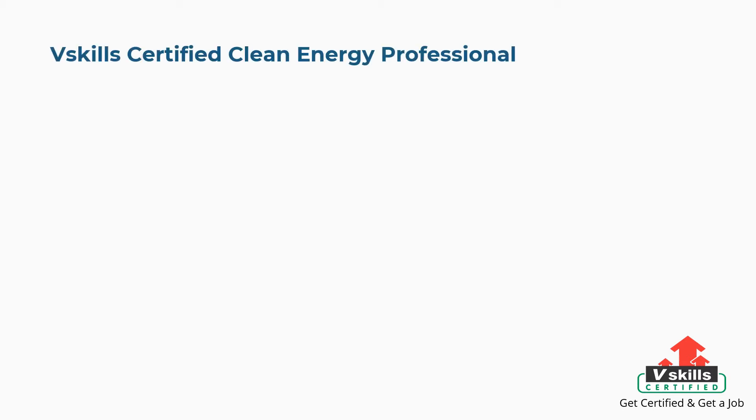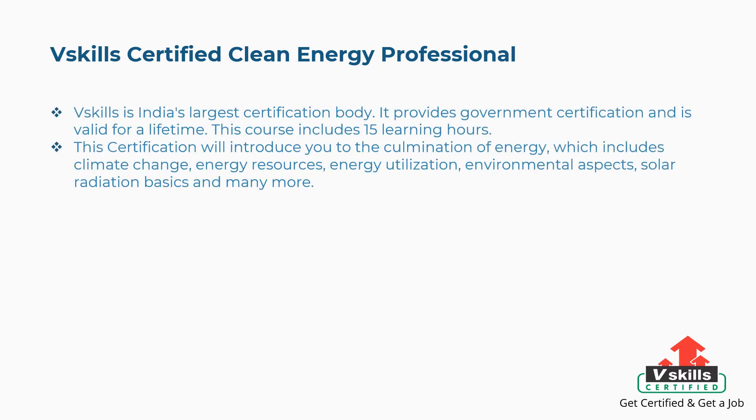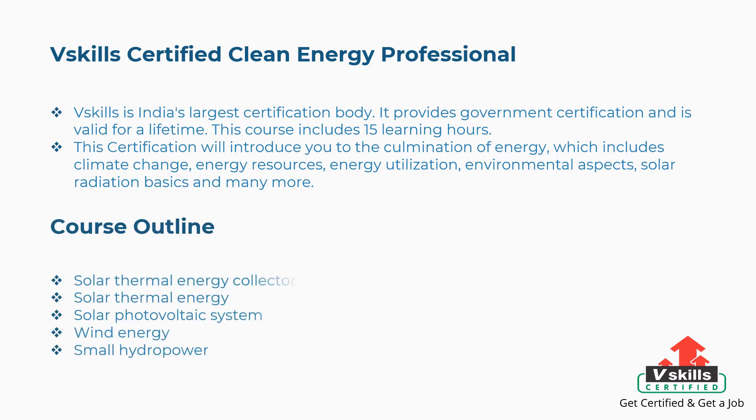Let's get started with the best courses and certifications. First is V-Skills Certified Clean Energy Professional. V-Skills is India's largest certification body. It provides government certification and is valid for a lifetime. This course includes 15 learning hours. This certification will introduce you to the culmination of energy, which includes climate change, energy resources, energy utilization, environmental aspects, solar radiation basics, and many more. The concepts covered are solar thermal energy collectors, solar thermal energy, solar photovoltaic system, wind energy, small hydropower, and more.